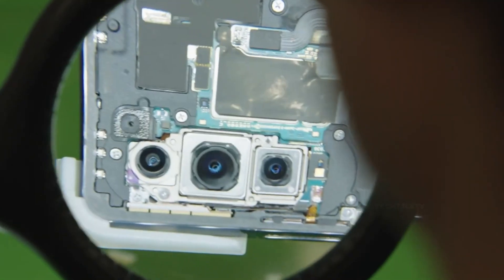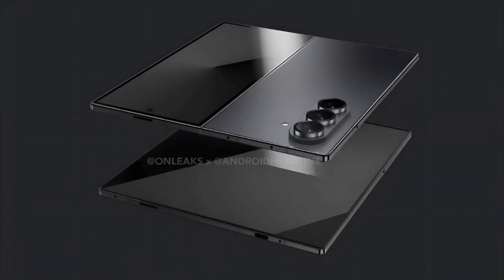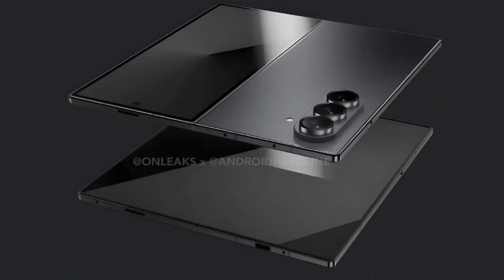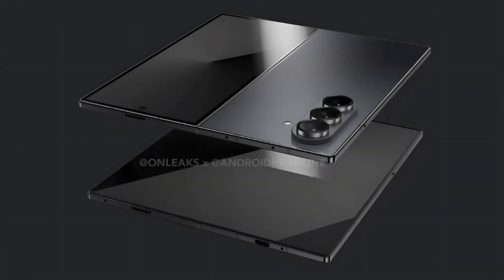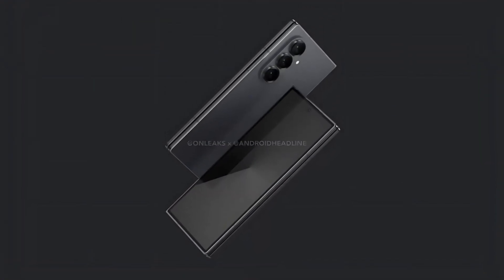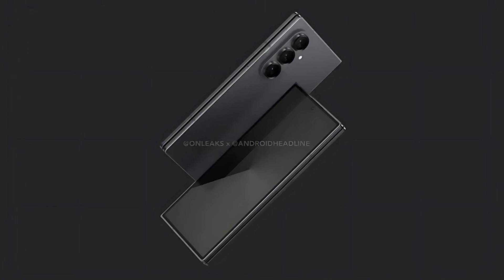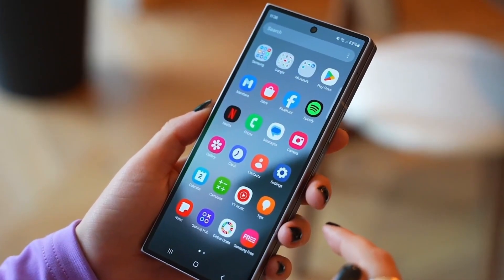The foldable smartphone market is more competitive than ever in 2025, with strong contenders from Chinese brands like Oppo, Vivo, Huawei, and Honor. As the industry shifts toward more compact foldables, Samsung is taking a significant step forward with the Galaxy Z Fold 7. Samsung has extensively optimized this model to be its slimmest foldable yet, and despite its reduced weight, the device is expected to feature a larger and wider cover screen, display advancements, and a redesigned hinge for a flatter closure. The Z Fold 7 will be powered by the Snapdragon 8 Elite processor with a possible 200-megapixel camera upgrade.